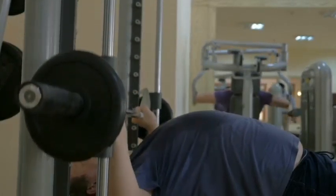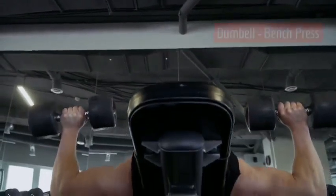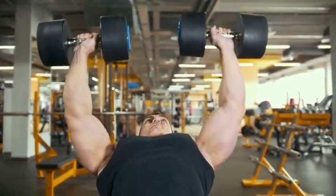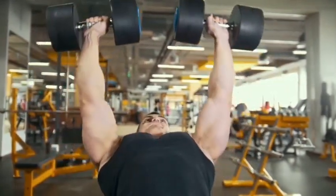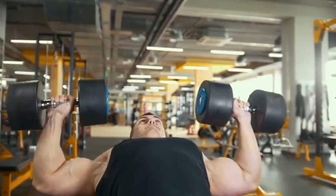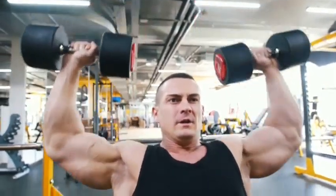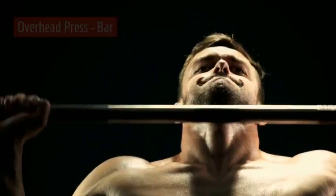Technique is critical with the dumbbell press — right angles on the downward movement, avoiding hyperextension on the up. Breathe in on the downward movement and expire on the upward movement. Maintain balance, form, and technique. Control the weight at all times, not allowing the weight to drop and not going past midline on the upward movement.